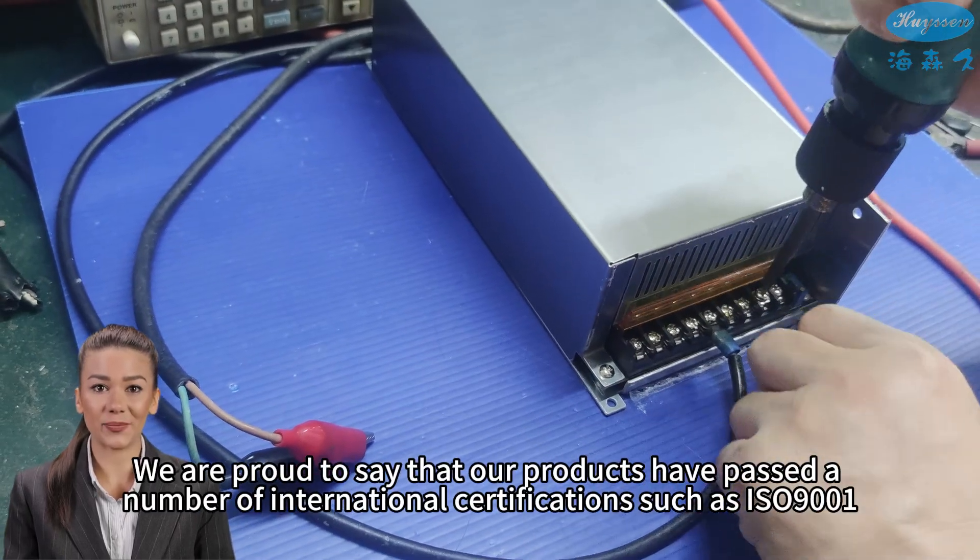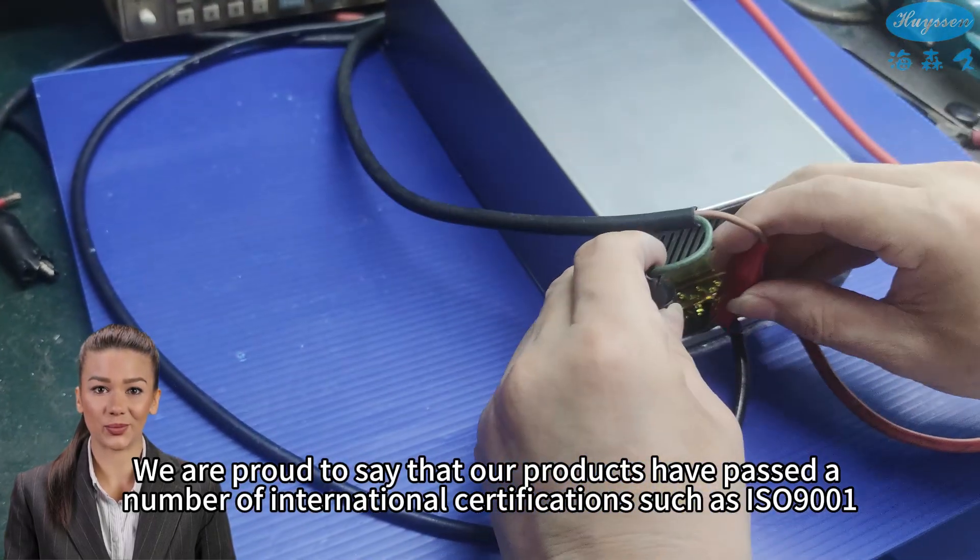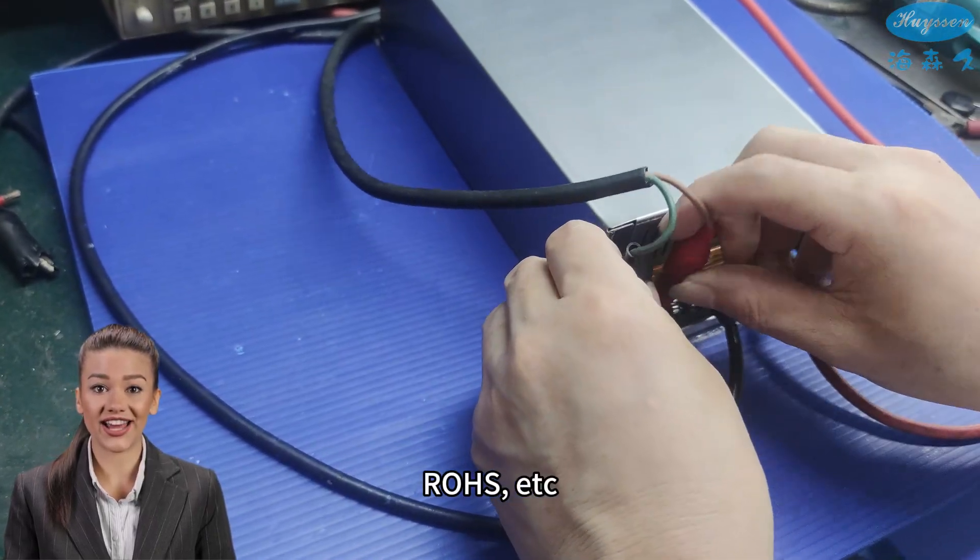We are proud to say that our products have passed a number of international certifications such as ISO 9001, CE, and ROHS.